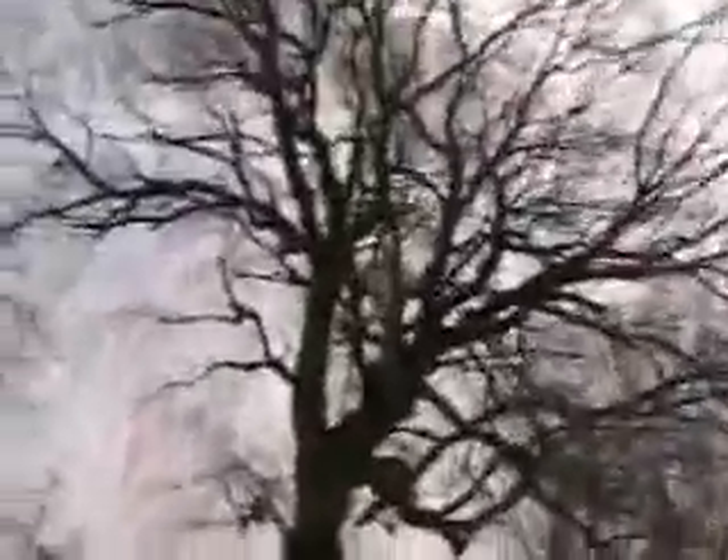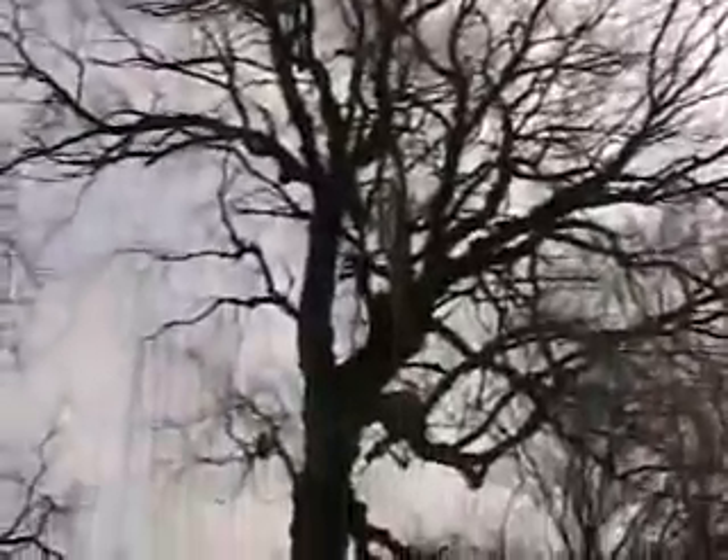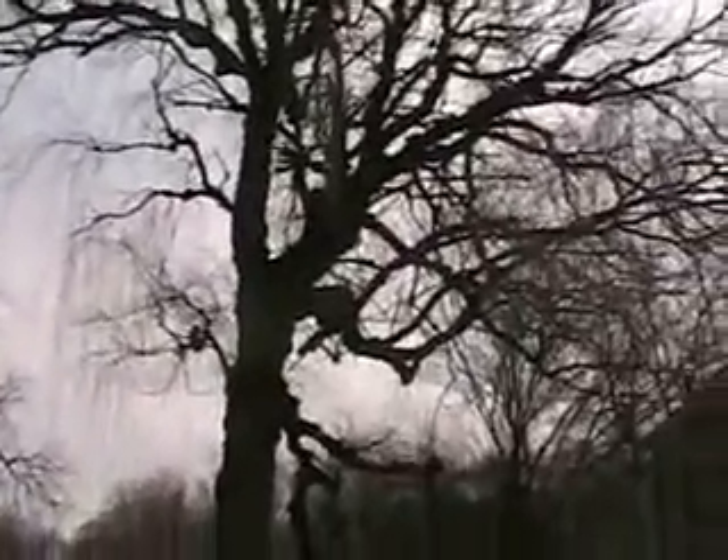I just want to come down here and get a good shot of this old tree. Look at this thing — that is a scary looking tree. Looks like one of those trees from the Lord of the Rings trilogy. The Ents. It's an Ent.